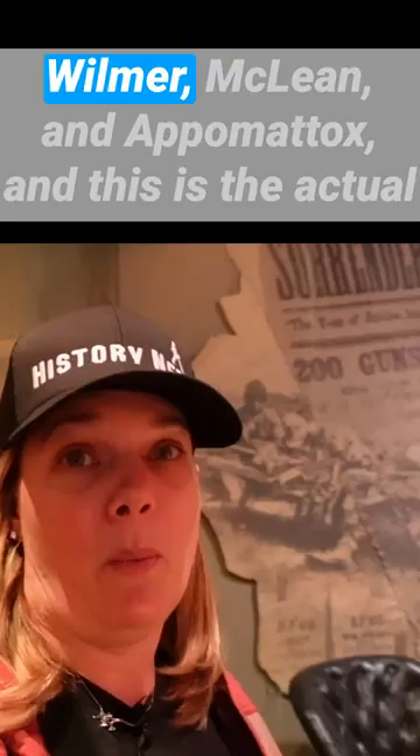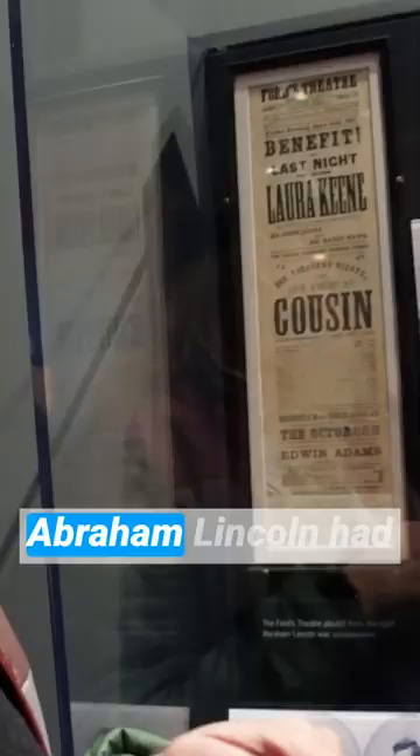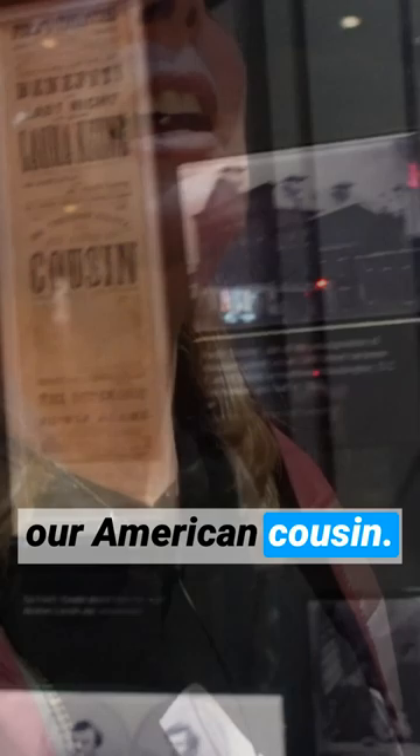Wilmer McLean and Appomattox — this is the actual furniture from the Appomattox Court House where the surrender took place. Lee sat in that chair, Grant sat in that chair. This is Wilmer's furniture. This is where the surrender was signed. Abraham Lincoln had tickets to two shows. He could have seen Aladdin, but his wife thought it would be better if he saw comedy. That's the actual playbill from Our American Cousin. John Wilkes Booth had picked up his mail earlier that day at Ford's Theater, and they had said the Lincolns had decided to come to Our American Cousin that night — so that's how Booth knew they were going to be there.